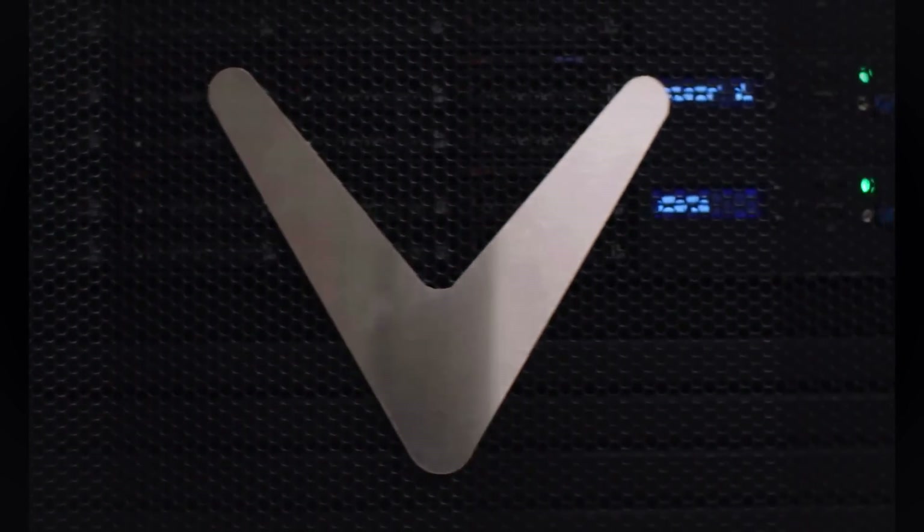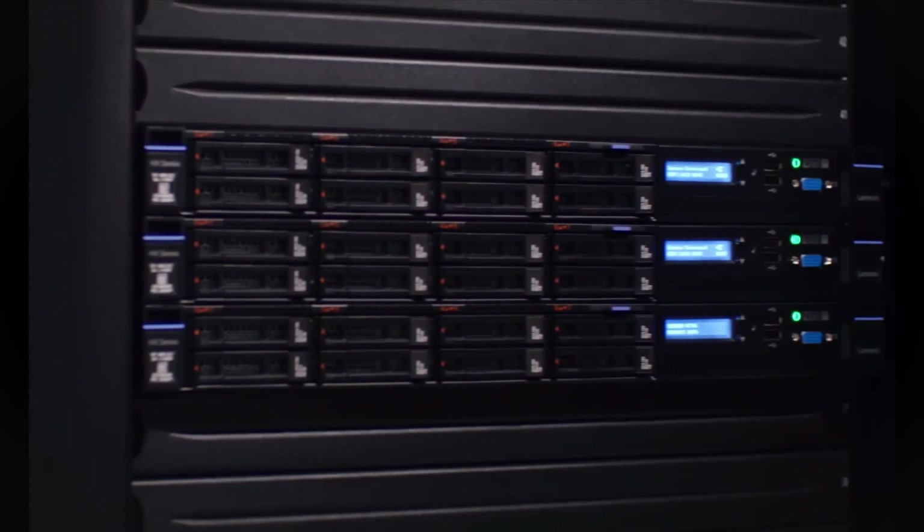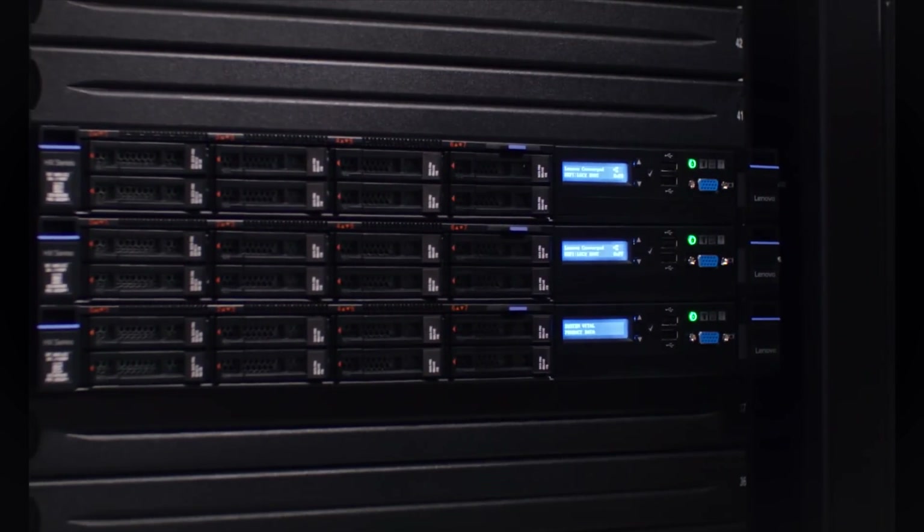We're getting cost savings in the hardware layer because we no longer need to purchase dramatic, extravagant storage units to run our production environment. The amount of time that I spend on any given day to maintain this infrastructure has now been cut almost to nothing.